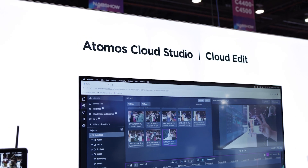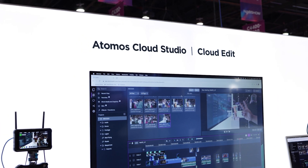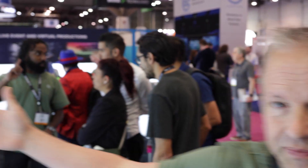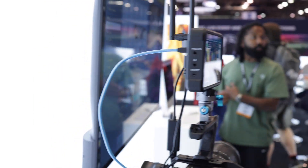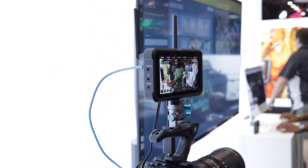Around this side, we've got a brand new feature for Atomos Cloud Studio called Atomos Cloud Edit. Using the same hardware, here we have a Zato Connect on your favorite mirrorless camera or any SDI or HDMI camera. The content is going directly from that camera — you're recording locally, but also it's going directly up into Atomos Cloud Edit.